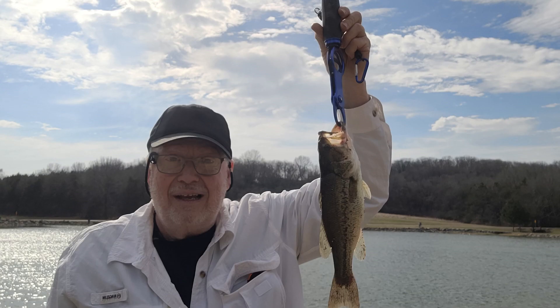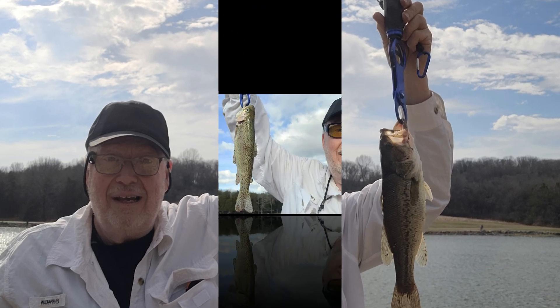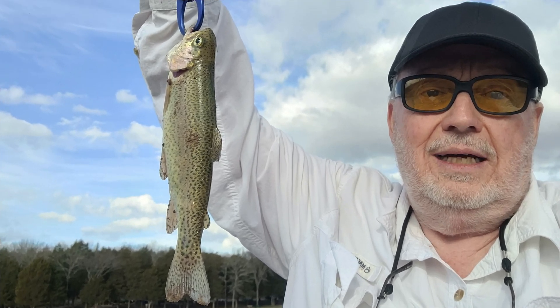On my fishing trip of February the 7th, 2023, I caught a largemouth bass on a live minnow fishing on the bottom, and I also caught a rainbow trout on Berkley PowerBait fishing on the bottom. I've tried fishing for trout on the bottom and with a slip float in six to eight feet of water, and I've caught them both ways.